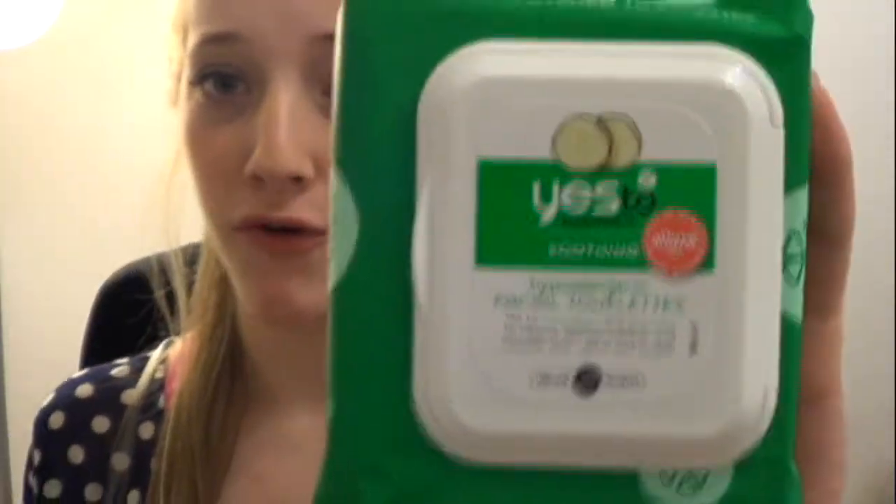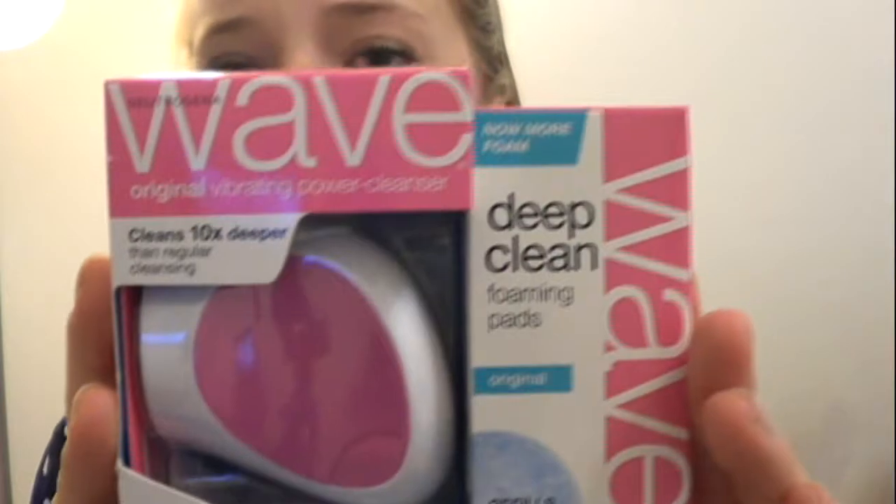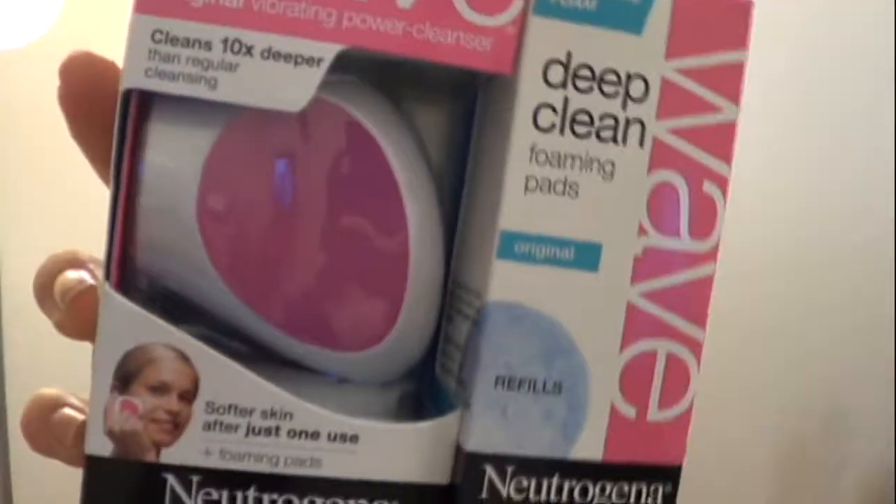First, we went to Walmart, and I picked up these Yes to Cucumber Makeup Remover Wipes. I also really wanted this — it's the Neutrogena Wave — and I was so excited to get this in the fillables. It just looks like so much fun and it looks like it's actually going to work. I hope it does, and I think I'm going to do a review on this because I'm really excited for it.